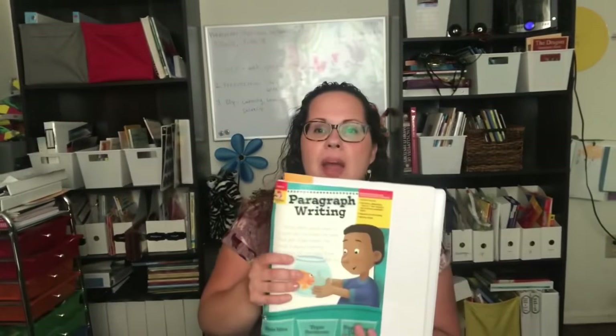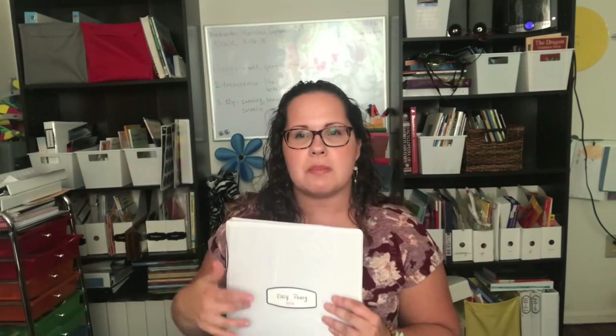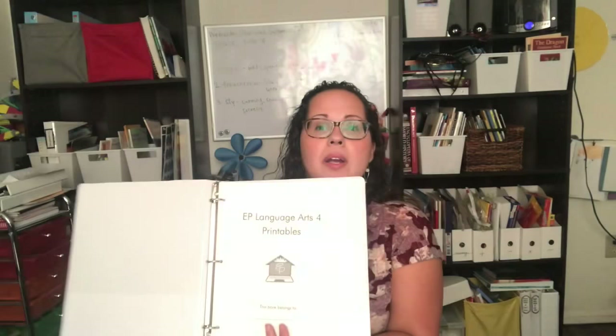Next for writing — my son finished Draw Then Write over the summer, and now my daughter is going to be moving into Draw Then Write. She was doing Draw Write Now in second grade, so she's moving into this book. My son is finishing off paragraph writing, and then once they both finish, I expect that in the spring or over the summer we're going to be doing Easy Peasy. Last year I started printing off some of the materials from Easy Peasy — some math worksheets and language arts things. I went ahead and printed out their language arts levels three and four, all the way to sixth grade.